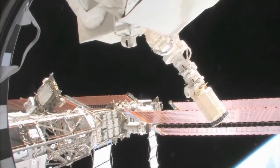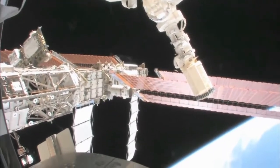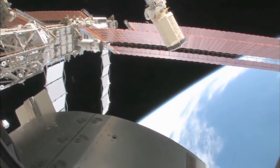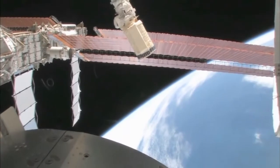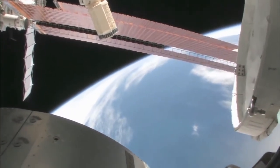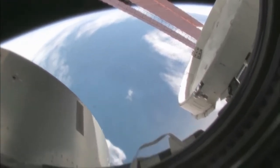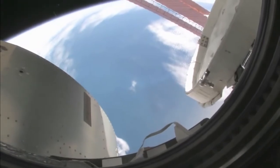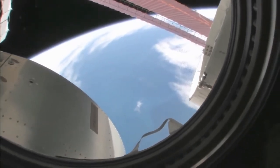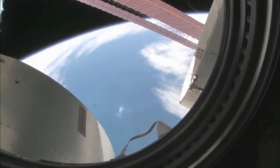15A STS-119 is going to be bringing up the last solar array on the starboard side. There's our beautiful blue planet. Looking at this and where we are, I'd say we're over the South Indian Ocean. You can actually see some icebergs down there. We're actually probably between Africa and Antarctica. You can actually see the different shades of the blue water.